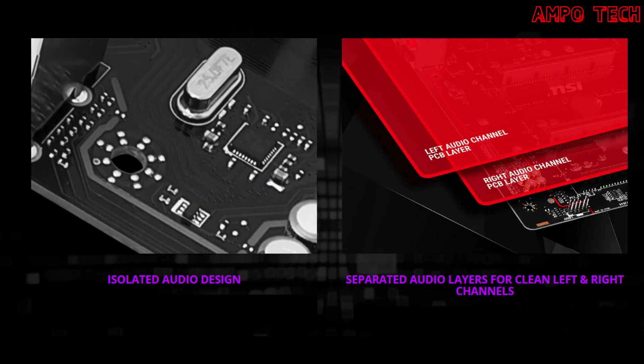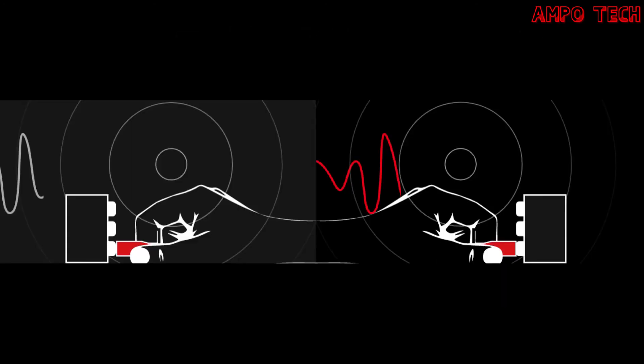The isolated audio signal includes an isolated audio design and separated audio layers for clean left and right channels. Like a dedicated sound card, audio components and circuits are laid on a reserved motherboard section and electrically isolated. Separated PCB layers ensure equally pristine sound quality for both left and right audio channels. Depop protection eliminates those annoying loud popping sounds when you plug or unplug devices or turn your PC on or off.